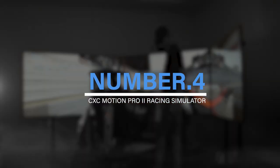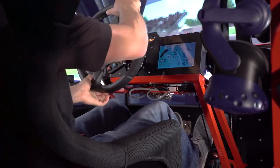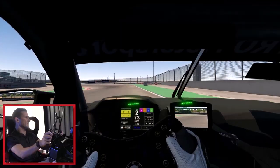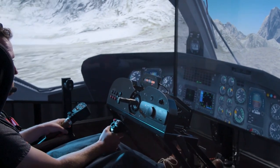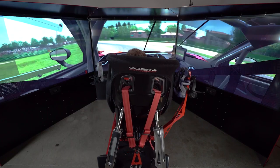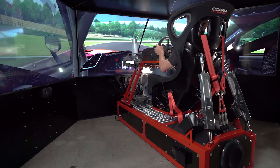Number 4: CXC Motion Pro 2 Racing Simulator. For those looking for the best home racing experience, the CXC Motion Pro 2 is the ideal sim racing setup. The motion-controlled racing seat, direct-drive steering wheel, pedals, sizable monitor, and immersive audio system are all included in this turnkey configuration. The Motion Pro 2 gives the most realistic racing simulation experience when used with a gaming PC or console.